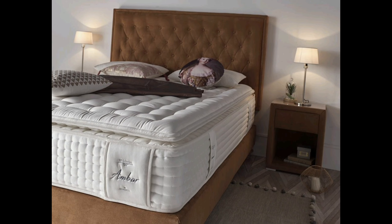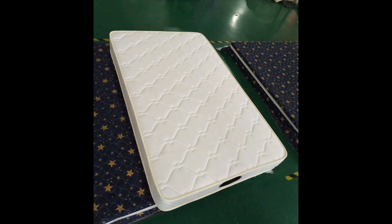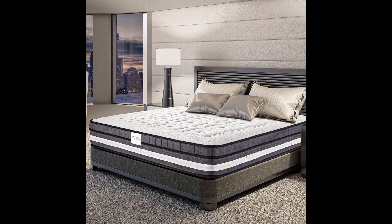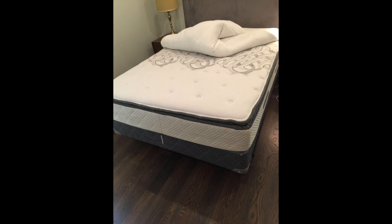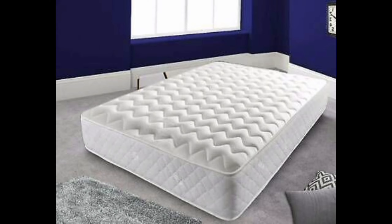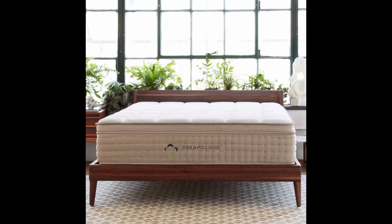Hey everyone, welcome back to Good Home Care. Have you ever experienced the first reaction of a spill or accident damaging your mattress? Are you worried about moisture seeping in and causing mold or mildew? Well, worry no more, because today we are introducing the solution: the modern waterproof mattress protector.